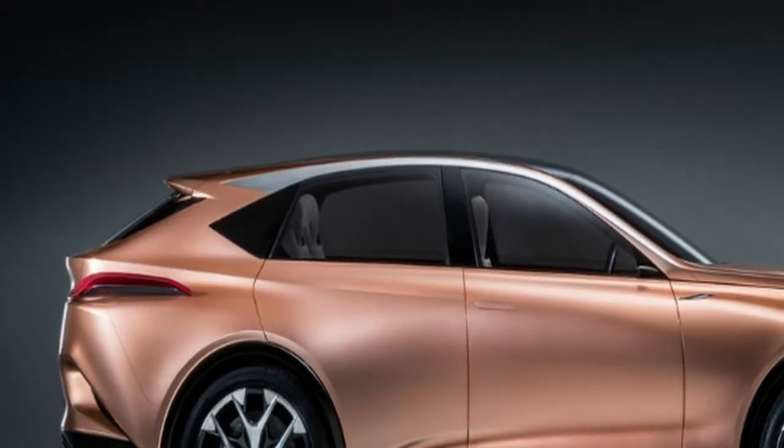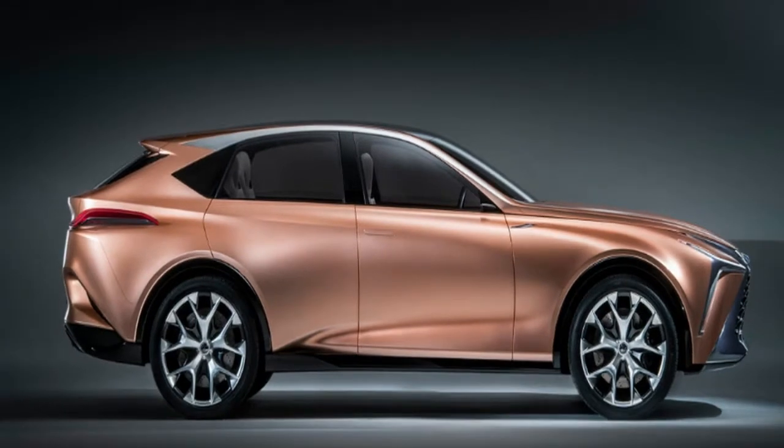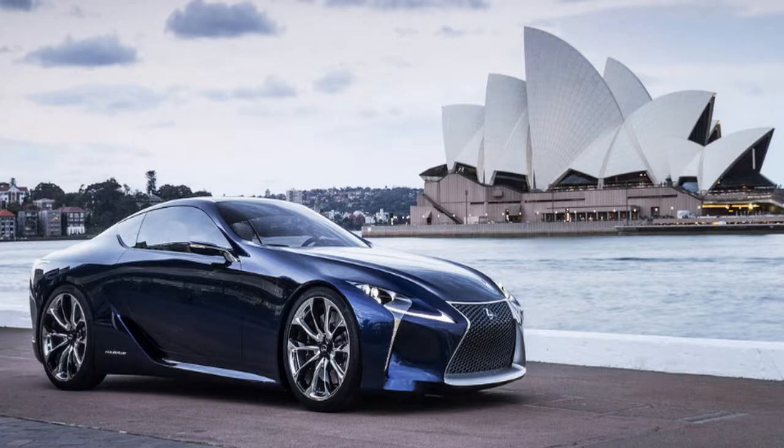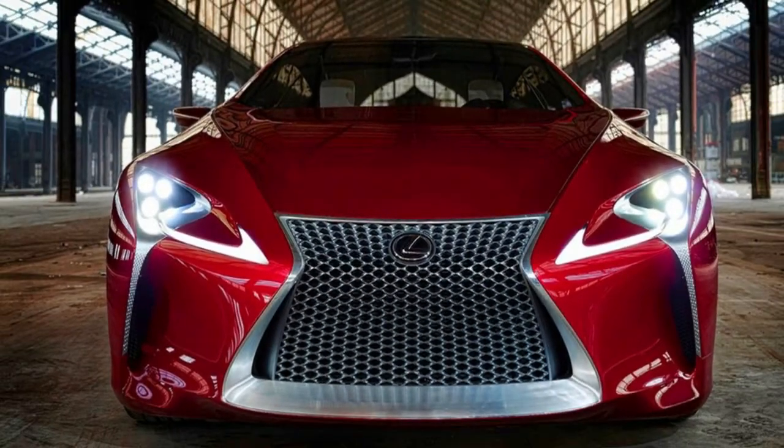Lexus is very much aware of how polarizing its styling has become, says the man who drove the design process on two of the brand's most striking concept cars. Kevin Hunter is the leader of Toyota's quality design research studios, situated in California and Michigan, that created the LF-LC concept, which transformed into the LC flagship car, and the just-released LF-1 Limitless crossover concept.